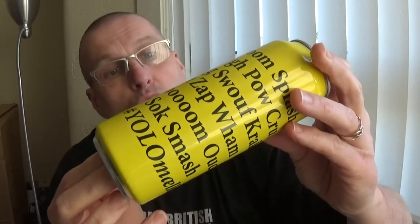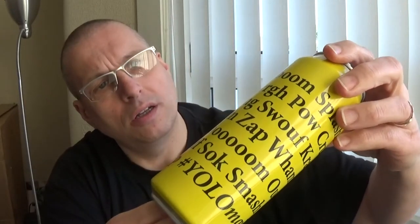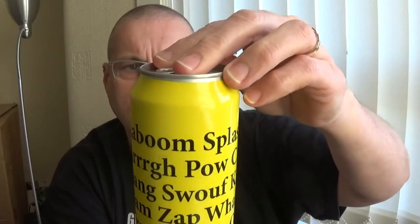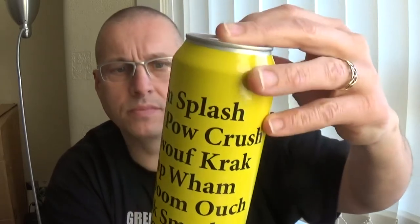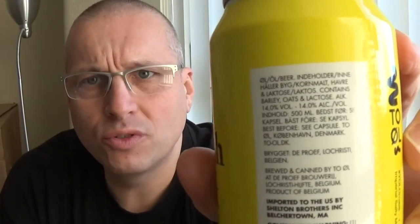This one is an Imperial Salty Milk Stout brewed with caviar and champagne yeast. I haven't a clue where this is coming from — not a clue — but it's a Belgian beer, that's all I'm getting. It's a pint can as well. And the ABV? My goodness — 14%! I'm not really sure that says 14%, but it looks like it. That's a hefty smash. Pint can, 14%. Wow.